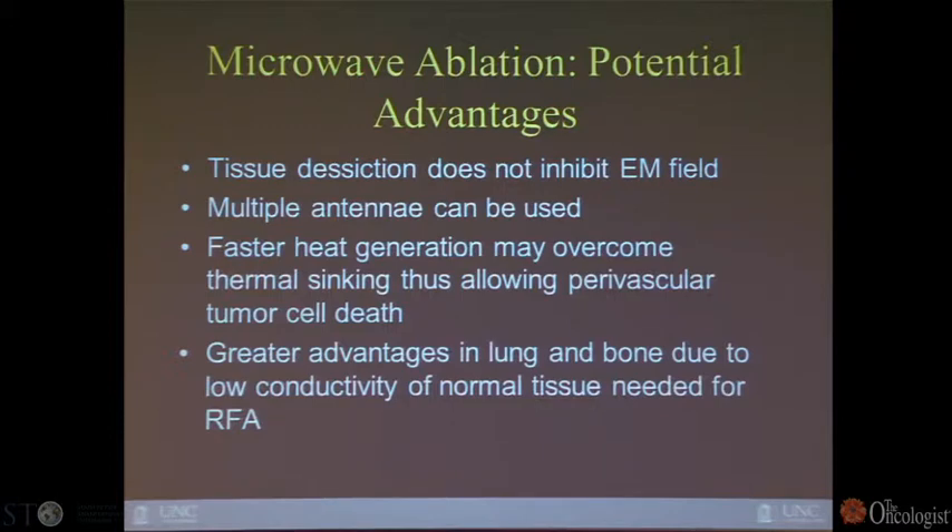One limitation of both RF and microwave is tissue desiccation — when you burn something very quickly, you can char the tissue, and charred tissue doesn't conduct heat. So once you char the tissue, you can't expand your kill zone. That's an issue with RF, limiting us to certain sizes; we have less of that with microwave. Also, because of more rapid heating with microwave, we don't think we have as much of a problem with heat sink loss when performing RF adjacent to vessels. Blood flow in vessels acts like a radiator, dissipating heat from lesions near large blood vessels. That limitation appears to be less of a problem — still present, but reduced — with microwave.